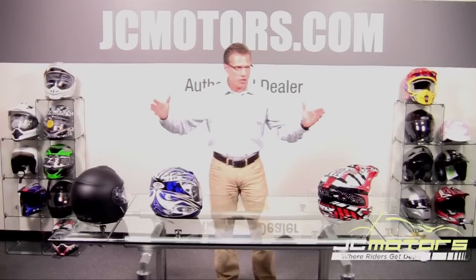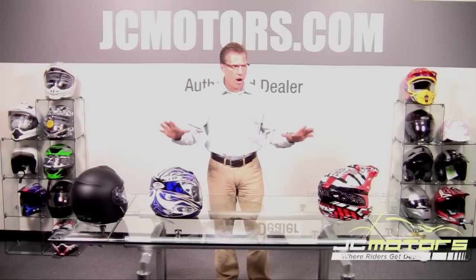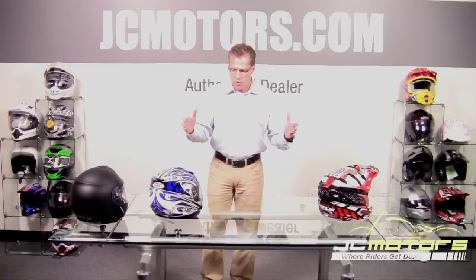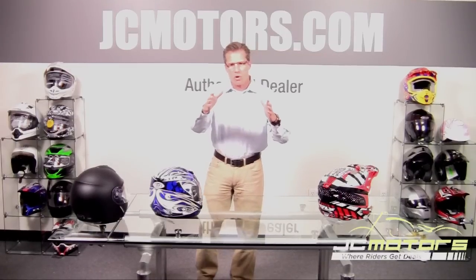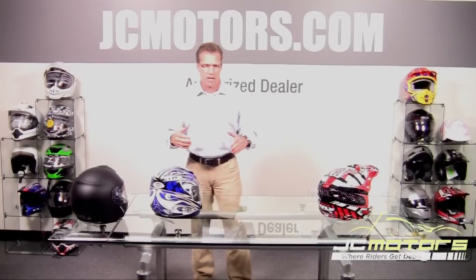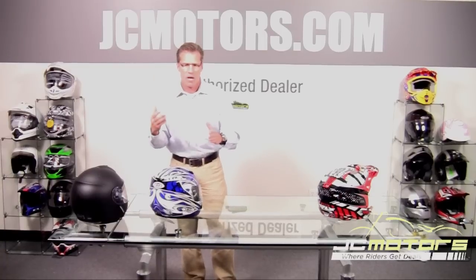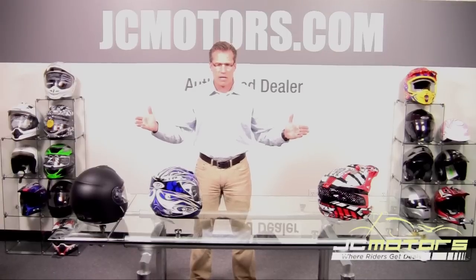Today we're going to talk about helmets in general and the certifications that they go through. What is the primary purpose of a helmet? The primary purpose is to protect your head in the event of a fall, by managing the acceleration you might feel during an impact against a static object. The acceleration your head feels is measured in G's inside the helmet, so when purchasing a helmet you want to look at the certifications.